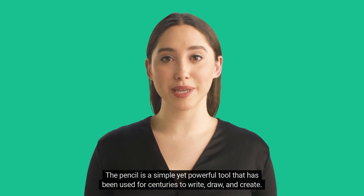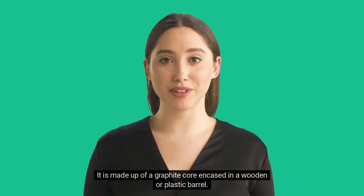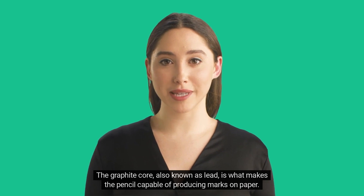The pencil is a simple yet powerful tool that has been used for centuries to write, draw, and create. It is made up of a graphite core encased in a wooden or plastic barrel. The graphite core, also known as lead, is what makes the pencil capable of producing marks on paper.